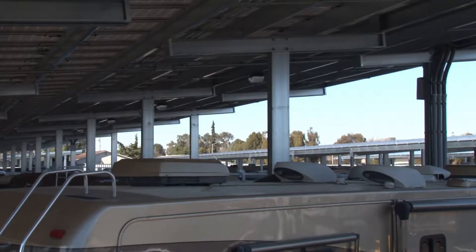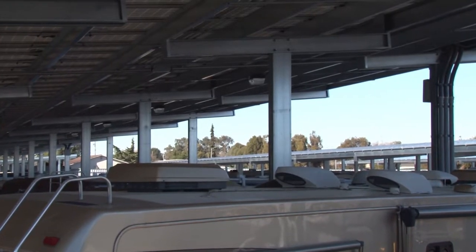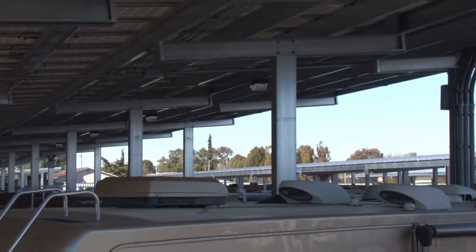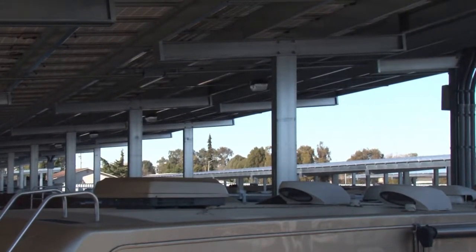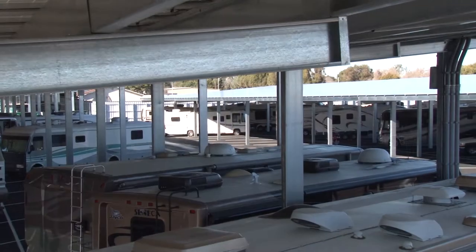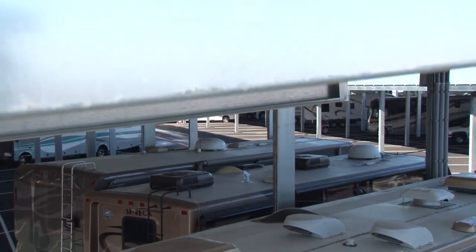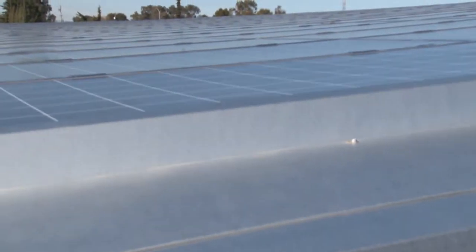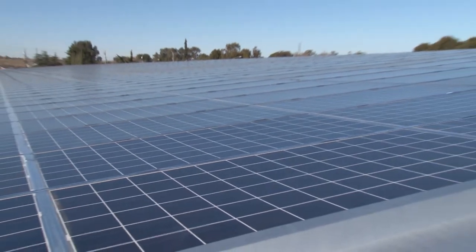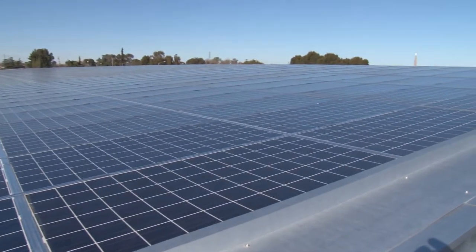The solar modules are attached directly to the purlins of a fixed, elevated structure specifically engineered to support their weight. The solar arrays double as the shade structures under which boats and RVs are parked. These arrays generate 1.678 megawatts of DC wholesale power that's fed directly back into the utility grid under PG&E's Small Generator Feed-in Tariff Program. This translates into automatic monthly revenue for the facility owner.